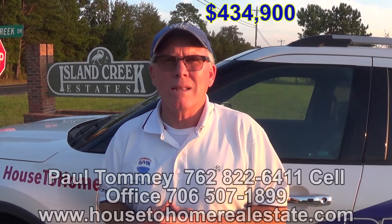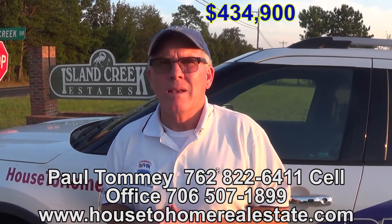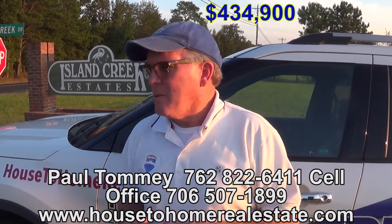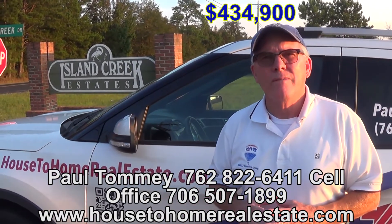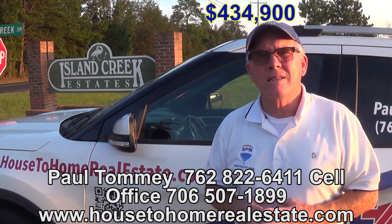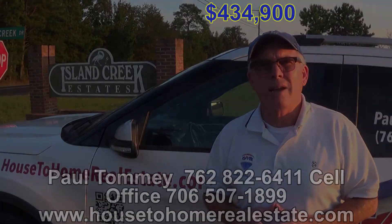Give me a call. If you want to see this property, call Paul Tommy at 762-822-6411, or call my office at 706-507-1899, or visit my website at houseofhomerealestate.com. If I can help you in any way — if you're moving to Columbus, Georgia, Fort Benning, Phoenix City, or Seal, Alabama — give me a call. Paul Tommy. Thank you, and have a great day.